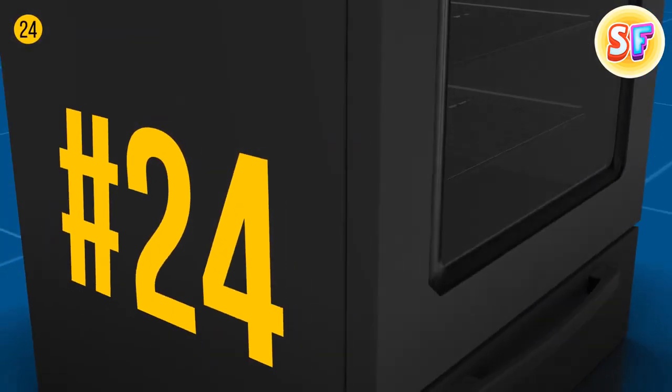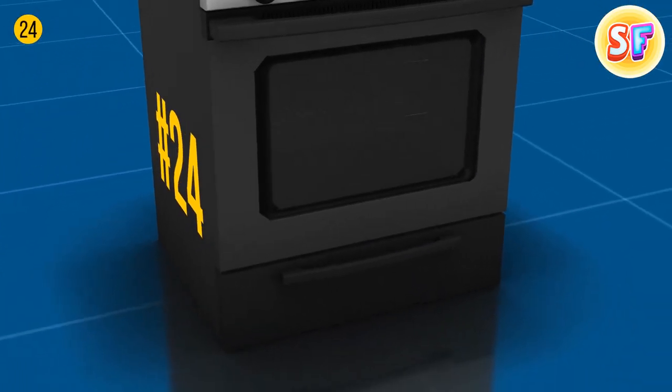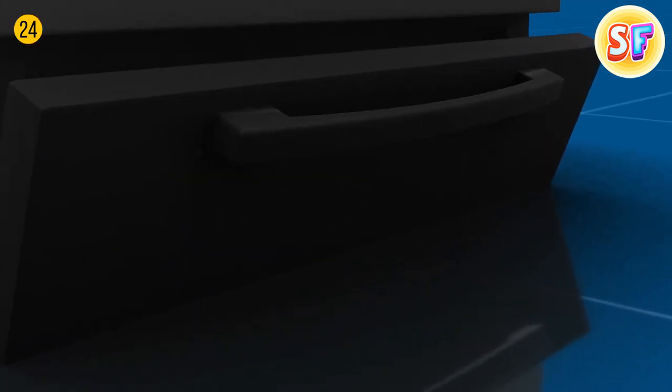You've heard before that a drawer beneath your oven is there for keeping food warm if guests are running late. But you can also slow cook on lower temperatures in that drawer.